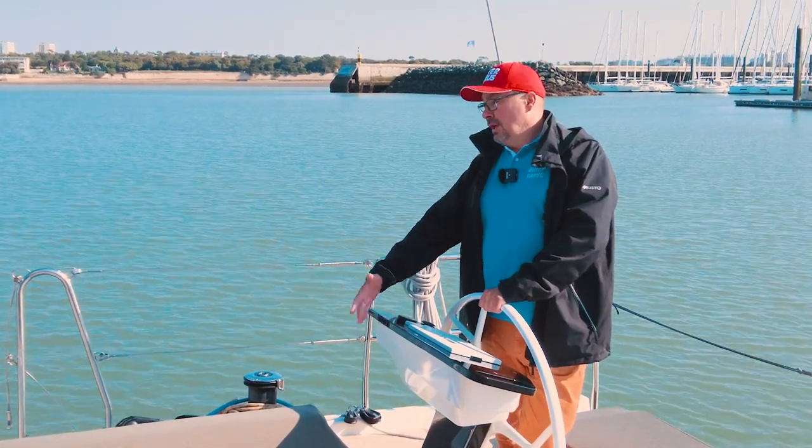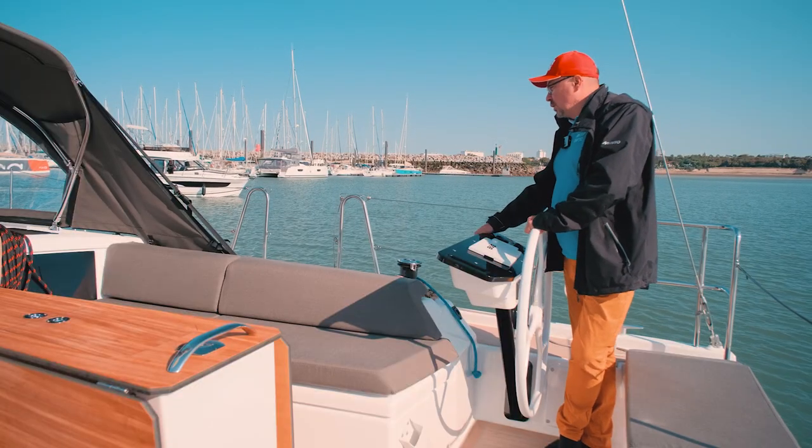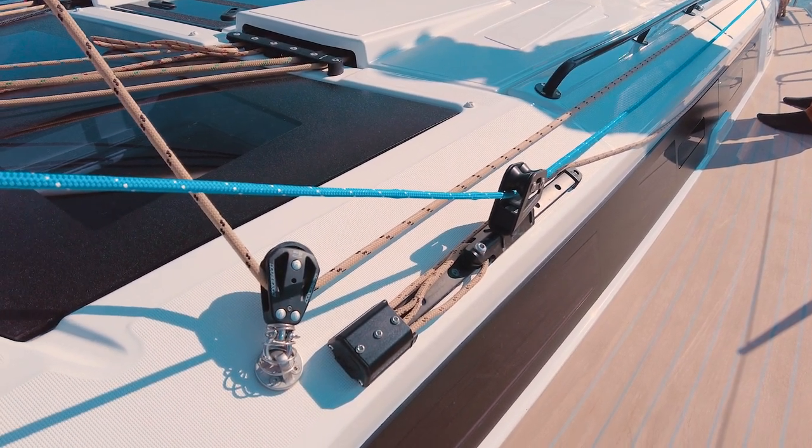This winch controls the sails — both the mainsheet and staysail sheets, as well as control over the traveler. So basically you can control pretty much everything right from the cockpit, which is an incredibly useful innovation.